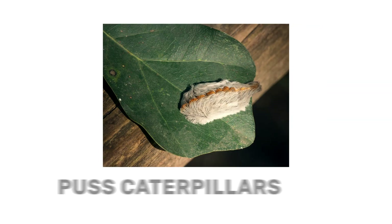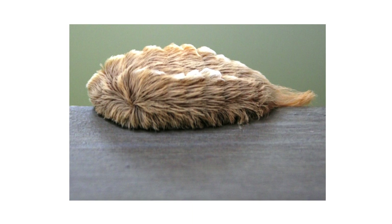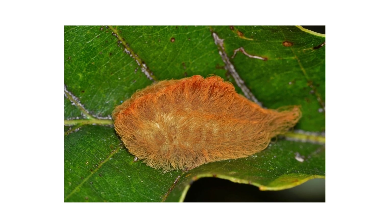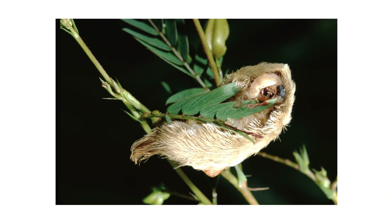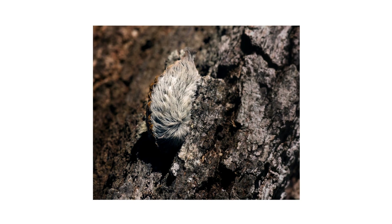Puss caterpillars, also known as asps, are larval insects that grow up to 1.5 inches in length before pupating. Their bodies are covered in a coat of fine hairs, and from above they look teardrop-shaped. The fur coats can be tan, gray, golden, or white in color. A puss caterpillar's head and legs are hidden underneath its coat, making it look more like a clump than a caterpillar.